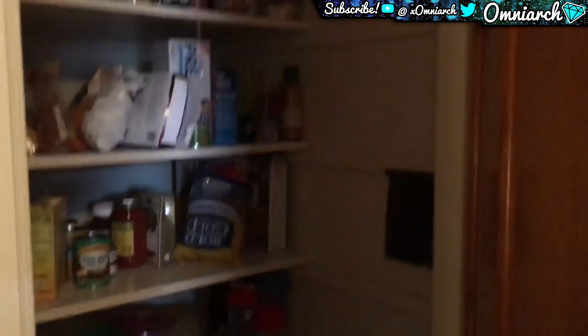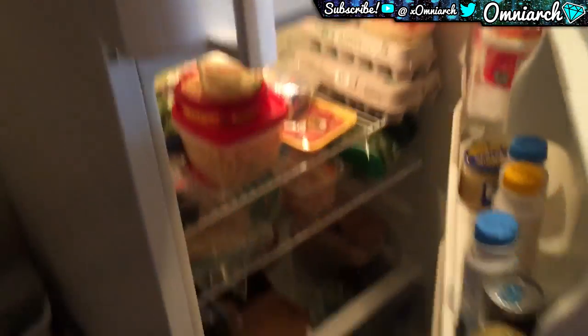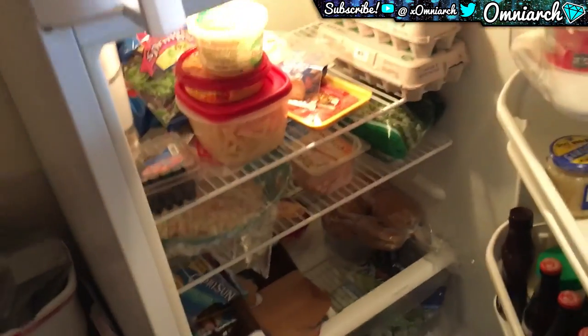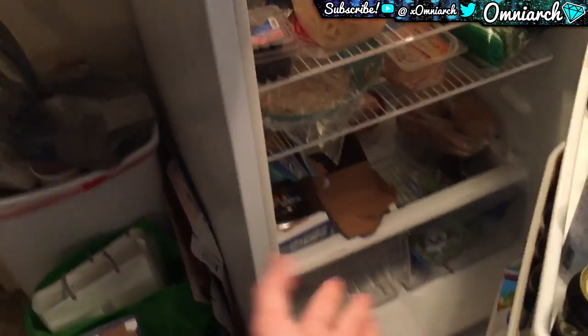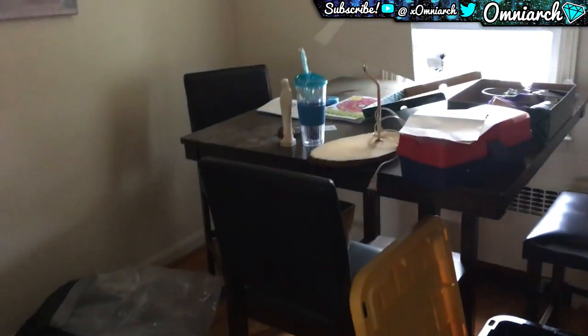This is the pantry — we got a ton of food in there. And the fridge: we got a ton of eggs, some pasta, rice, sausage, obviously Capri Suns because I'm a child. And yeah, let's just walk past the garbage that I should have taken out.